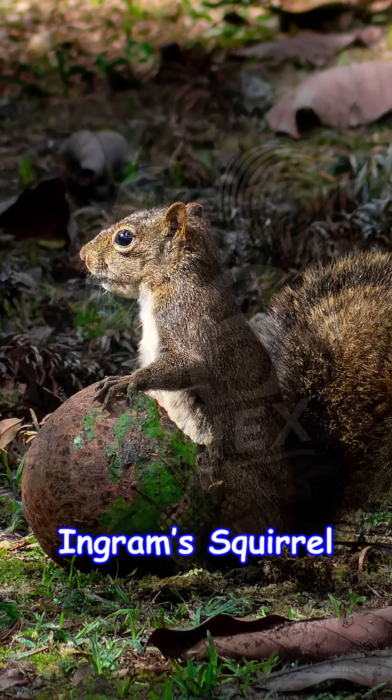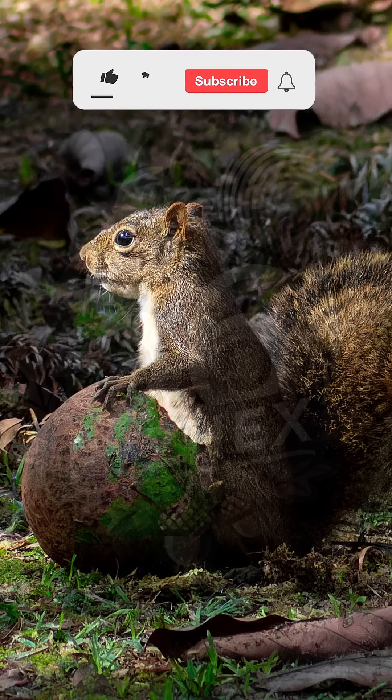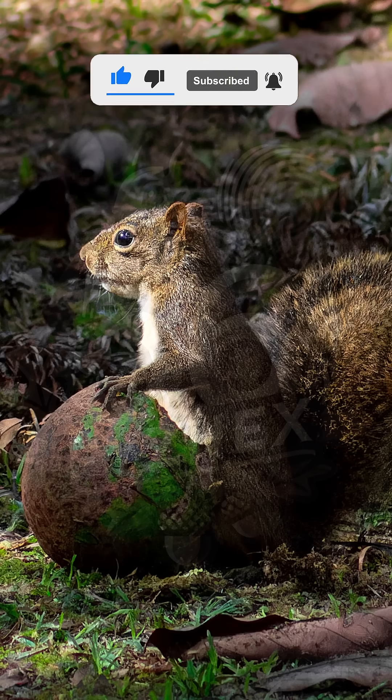Meet the Inground Squirrel, or as scientists know it, the name shown below. A quiet resident of South America's Atlantic Forest, with its dark fur and bushy tail, it moves gracefully among the trees, playing a vital role in its ecosystem.